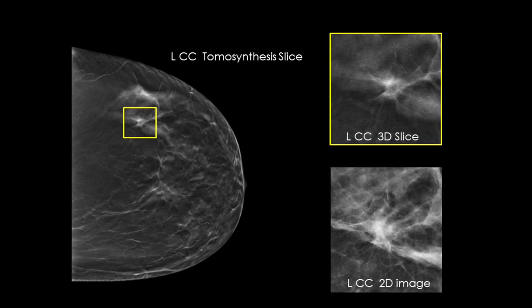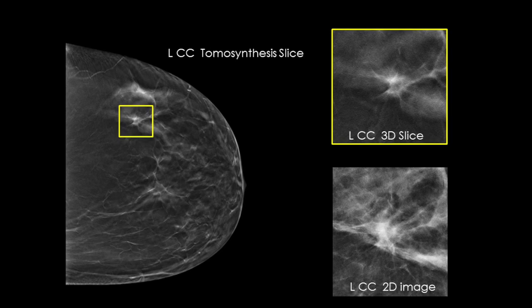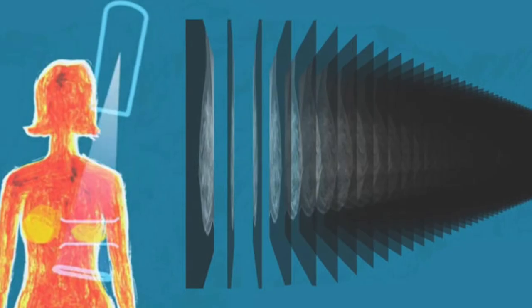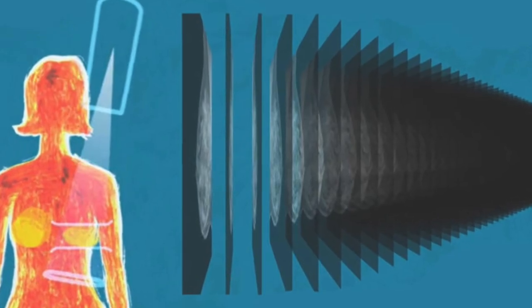Think about the pages in a book. If you look down at the cover, you can't see all of the pages. But when you open it up, you can go through the entire book page by page to see everything between the covers. That's how this machine will examine your breast.